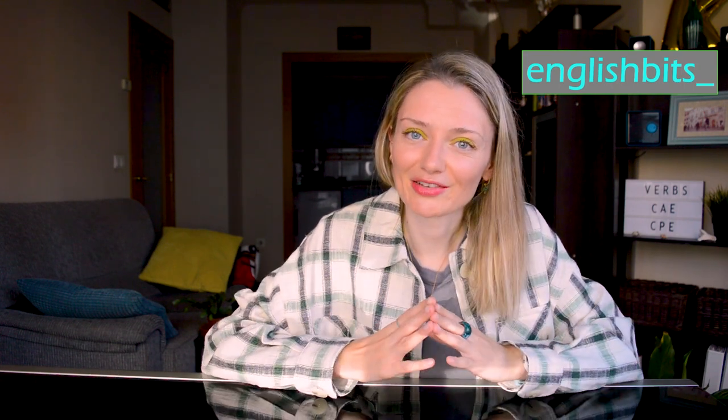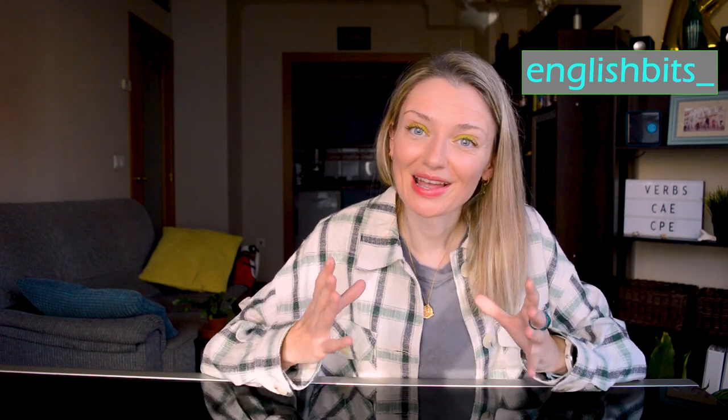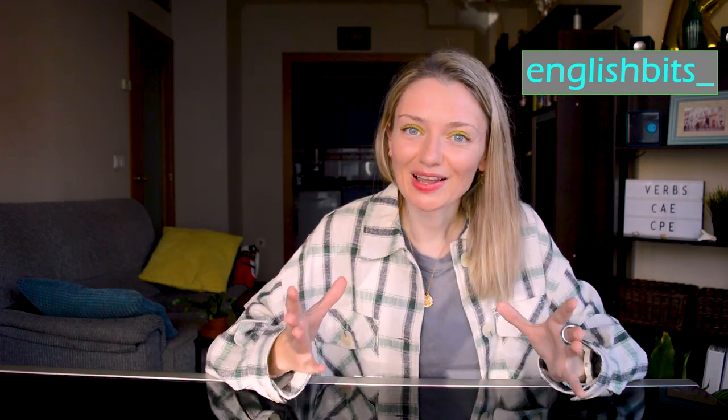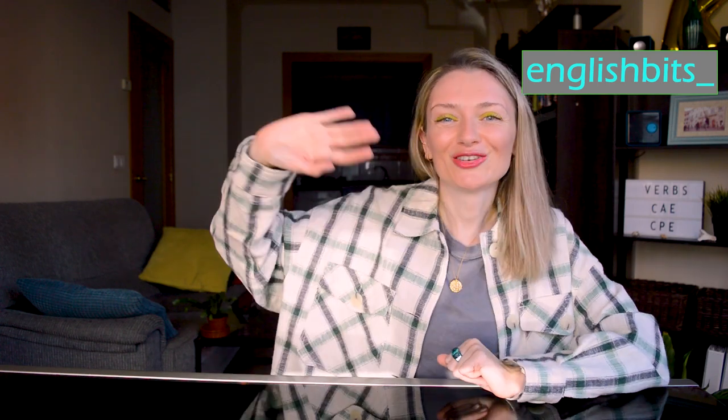So guys, that's it for today. Thank you for watching this video up to the very end. I really hope you learned some new verbs. If you did, please don't forget to give this lesson a huge thumbs up, subscribe to my channel, and catch me on Instagram where I teach English every day — there's a quiz and one word on a daily basis. Thank you for joining me today, and see you next Sunday. Ciao for now!